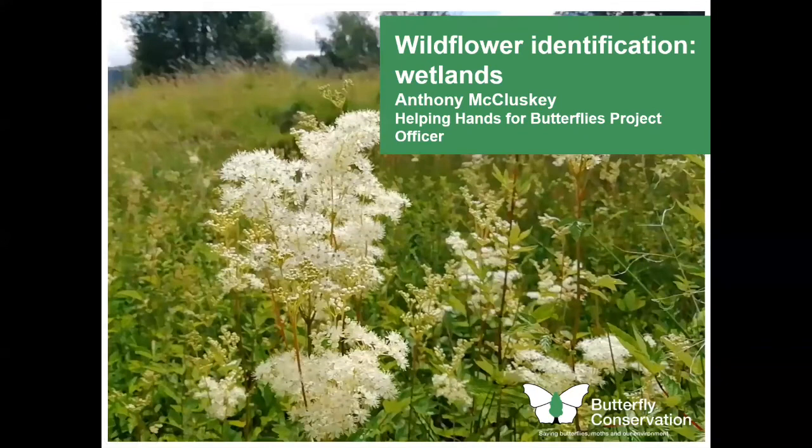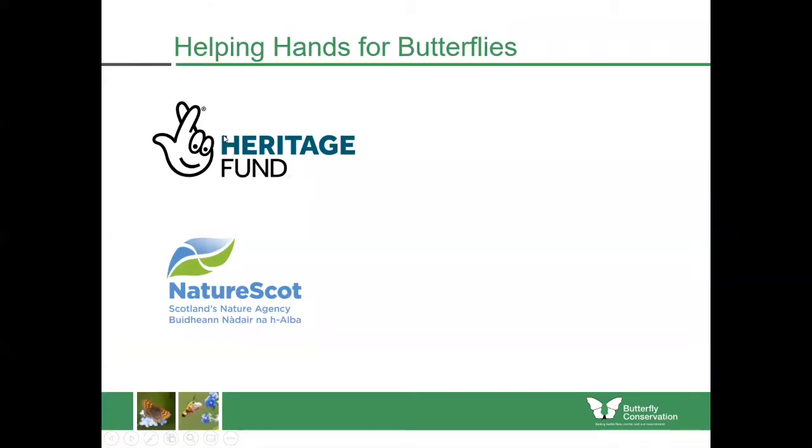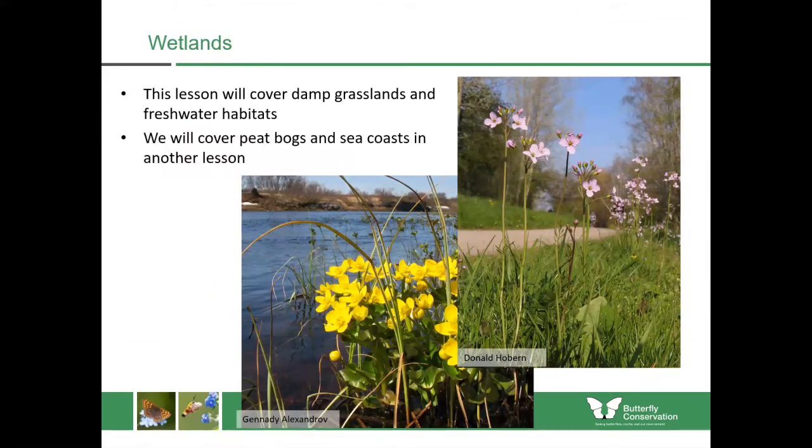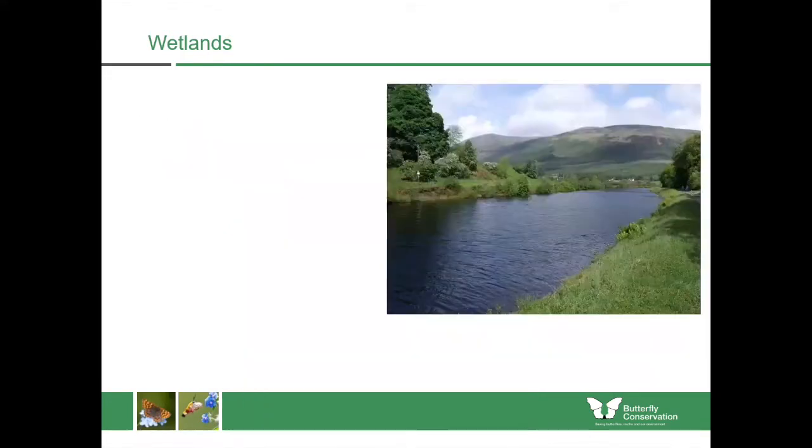Welcome to our second talk on wildflower identification. Today we're going to focus on wetland wildflowers, and this is part of the Helping Hands for Butterflies project, which is funded by the National Lottery Heritage Fund and NatureScot. Today we'll be looking at wetlands and riverbanks and other freshwater habitats. We won't be covering peat bogs and sea coasts because they'll be in a whole other lesson.